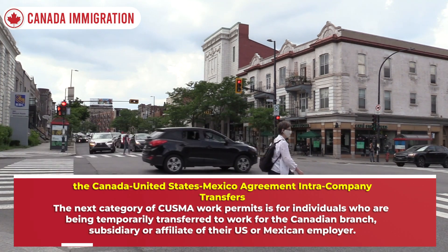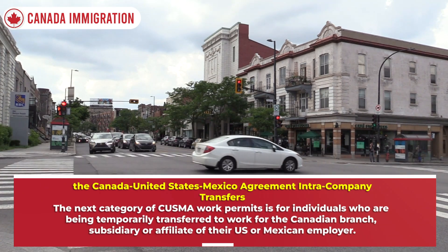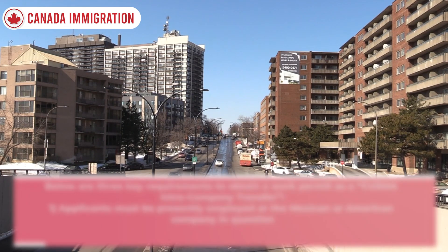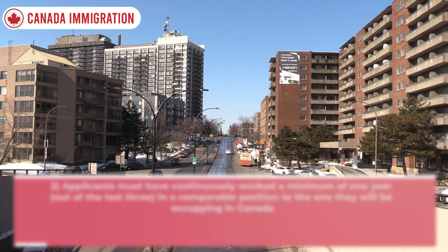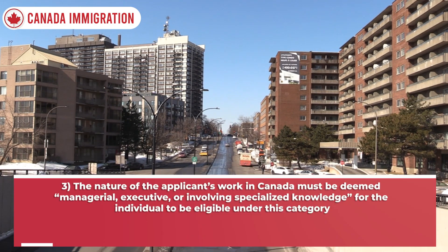The second category is CUSMA Intra-Company Transfers, for individuals being temporarily transferred to work for the Canadian branch, subsidiary, or affiliate of their US or Mexican employer. There are three key requirements: first, applicants must be presently employed at the Mexican or American company in question; second, applicants must have continuously worked a minimum of one year out of the last three in a comparable position to the one they will be occupying in Canada.